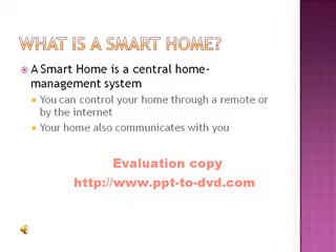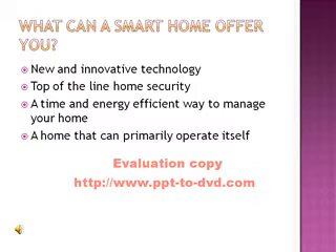A smart home is a central home management system. You can control your home through a remote or by the internet, and your home also communicates with you. A smart home can offer you new and innovative technology, top of the line home security, a time and energy efficient way to manage your home, and a home that can primarily operate itself.